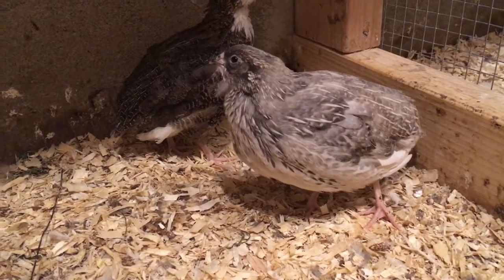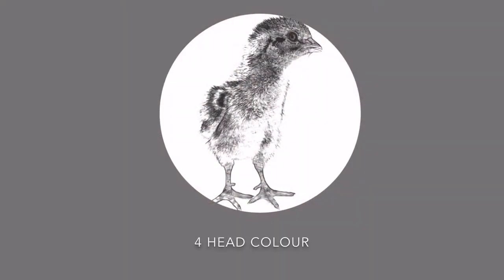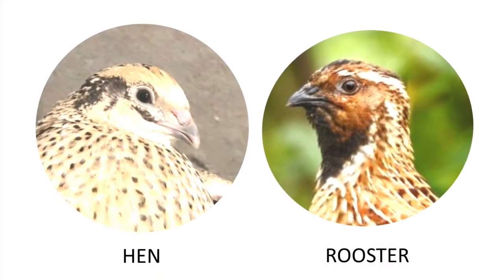Like with this little grey one — so what can you do to find out? In some quail breeds the rooster has a different color head than the hen. It's very obvious here.